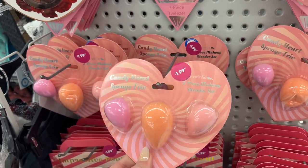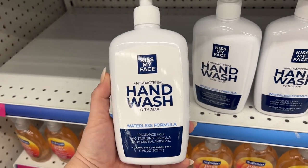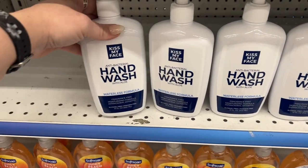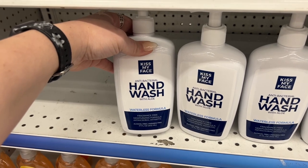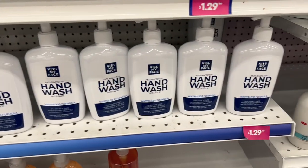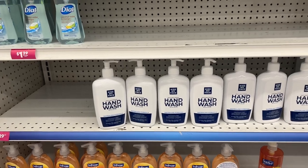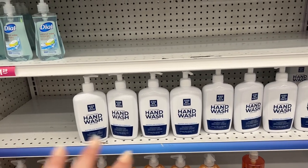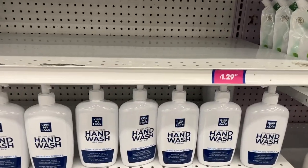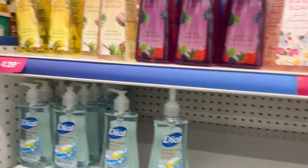They have the Botanicals Vegan Formula Repairing Conditioner for $2.99 — that's new as well. They have a Candy Heart sponge trio, three-piece makeup blender set for $1.99. Kiss My Face Baby antibacterial hand wash with aloe — waterless formula, fragrance-free, moisturizing, antimicrobial, antiseptic — for $1.29. The lady told me this whole row wiped out pretty quick, so maybe it's not a bad deal for this brand.